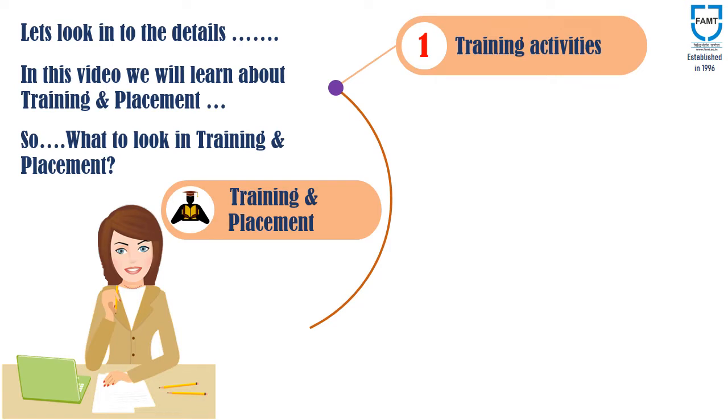Internships in industries, apart from the regular academics, also play a crucial role in understanding the role of an engineer in the industry. So, look for the number of internships offered by the institute in the past few years.